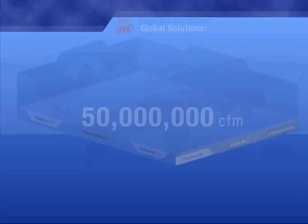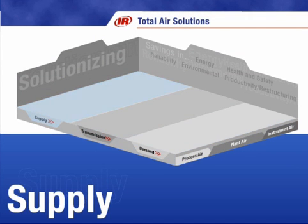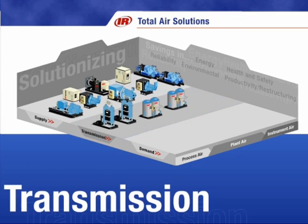Ingersoll Rand has been manufacturing air compressors for over 125 years, so we know how to supply oil-free air with our Centac centrifugal air compressors and Nirvana and Sierra rotary air compressors. But our knowledge is not limited to the supply side of an air system. We are experts in the transmission of high-quality air. Our line of energy-efficient desiccant dryers and refrigerant dryers provide the optimum dew points and cleanliness required in the most energy-efficient manner.